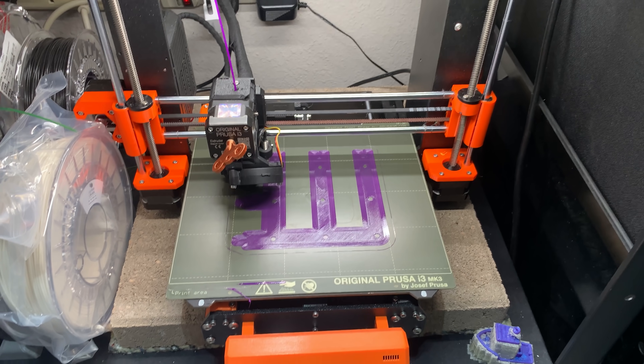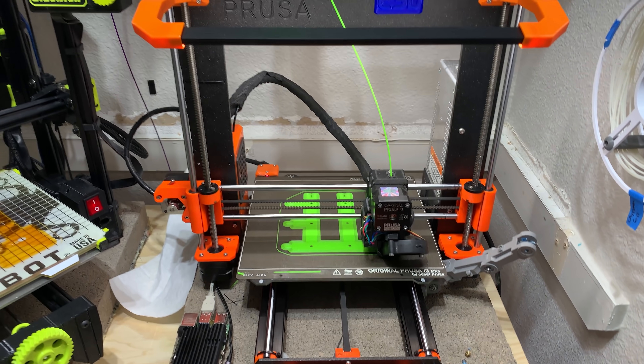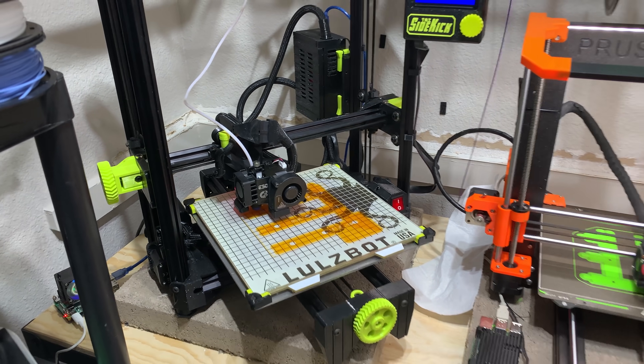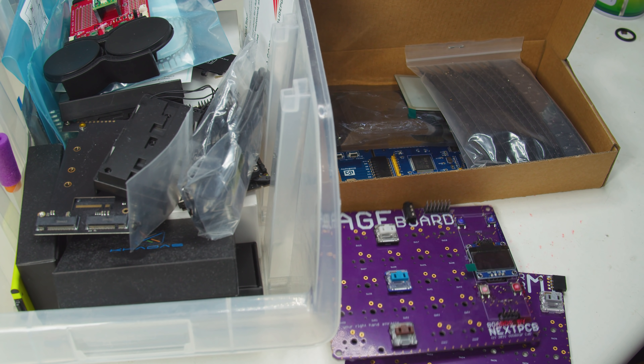I can start a 3D print almost instantly any time, get the results, fix mistakes, lather, rinse, repeat 24-7-365. But the Mirage Mechanical Keyboard and my other electronics projects stall out when I have to design and order boards. I only have like a week to make each project, so if I lose only a single business day per iteration, it's straight up impossible to finish on time.